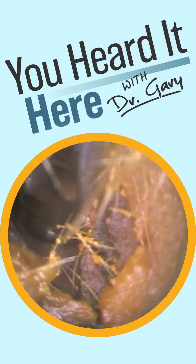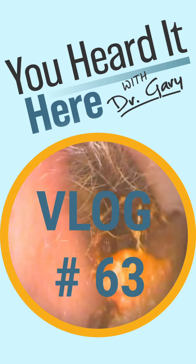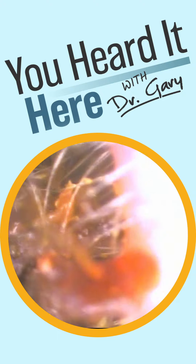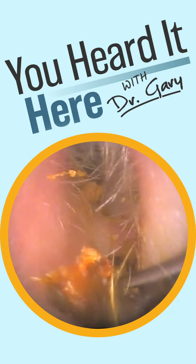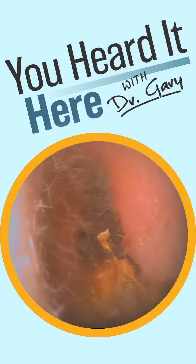You're watching Ear Wax Removal Vlog number 63. This time we're going to look at a patient who was bitten by the q-tip monster. They used that q-tip and pushed the wax down to the inner two-thirds of the ear canal, where it got stuck and they needed some help getting it out.